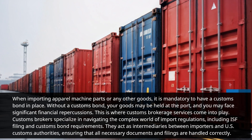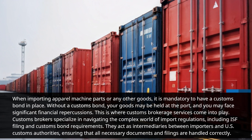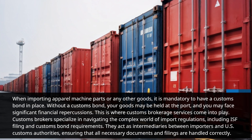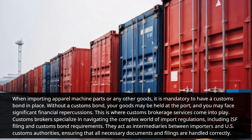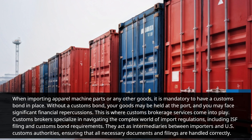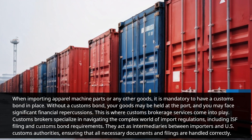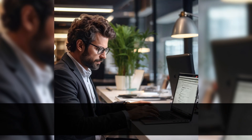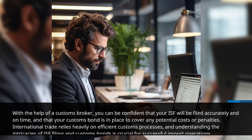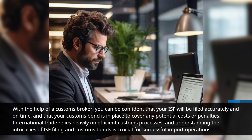This is where customs brokerage services come into play. Customs brokers specialize in navigating the complex world of import regulations, including ISF filing and customs bond requirements. They act as intermediaries between importers and U.S. customs authorities, ensuring that all necessary documents and filings are handled correctly. With the help of a customs broker, you can be confident that your ISF will be filed accurately and on time, and that your customs bond is in place to cover any potential costs or penalties.